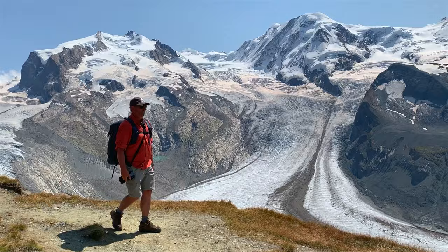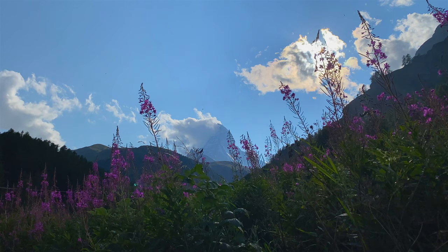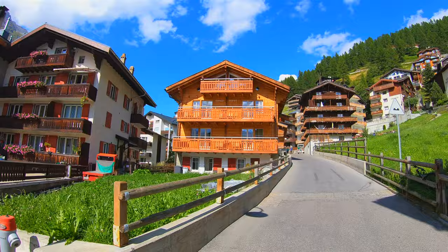We have arrived in Zermatt! The Matterhorn is behind us and this is such a pretty town with all the Swiss buildings and the Matterhorn backdrop. It's no wonder this is a postcard city.